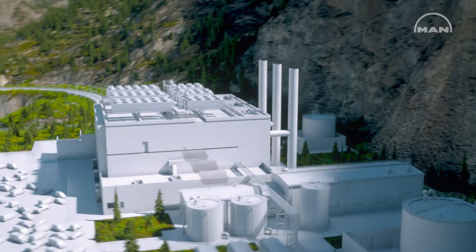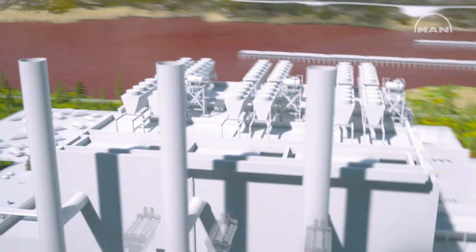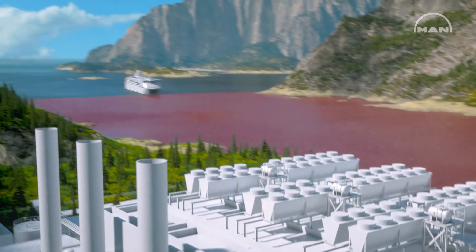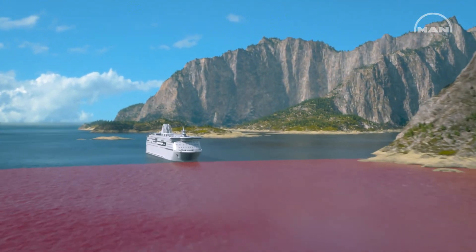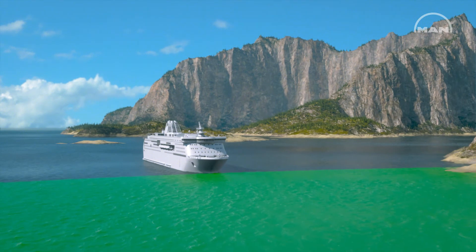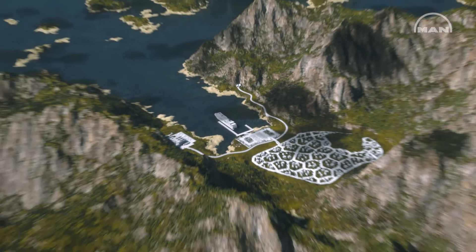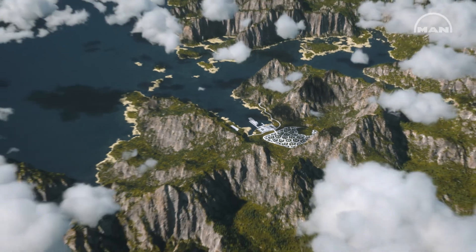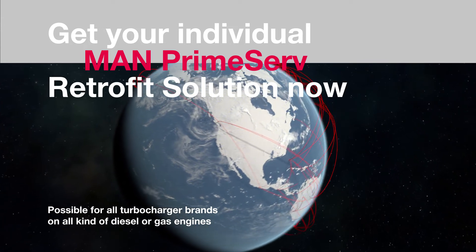To sum up: turbocharger retrofit solutions not only save costs but also help increase your engine's performance, ensure compliance with regulations, and thus access to local ports — for any worn turbocharger in marine and power applications. Get your individual MAN PrimeServe solution now.